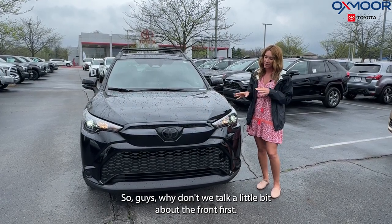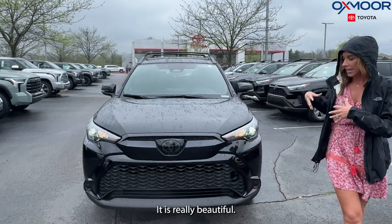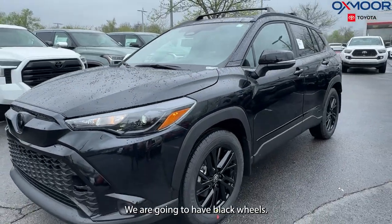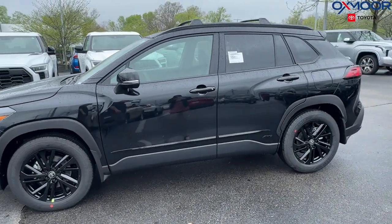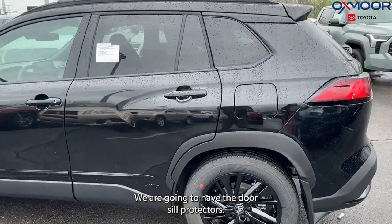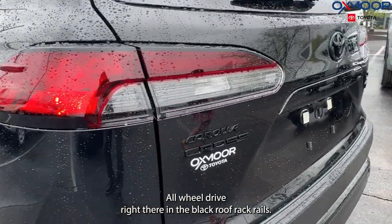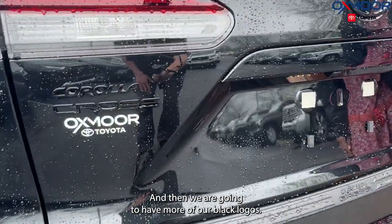So guys, why don't we talk a little bit about the front first. It's in the jet black exterior color — it is really beautiful. We're going to have that black front grille, black elbow-y wheels, door seal protectors, all-wheel drive, black roof rack rails, and then more of our black logos.